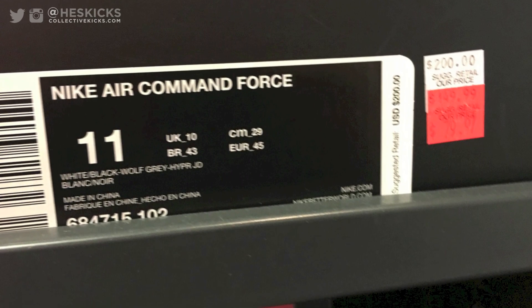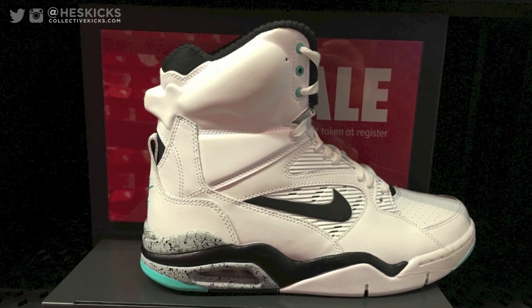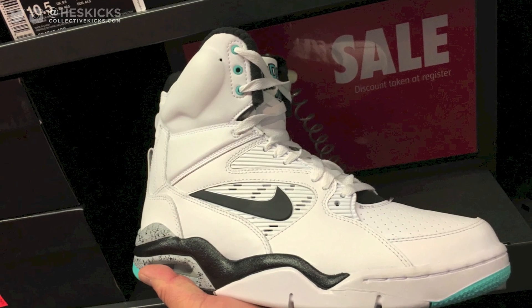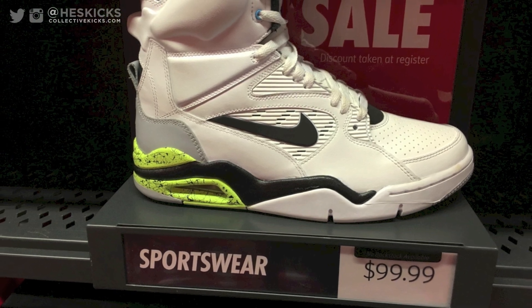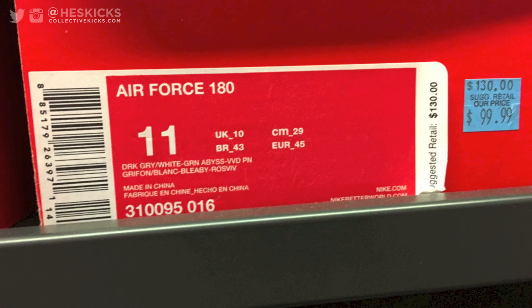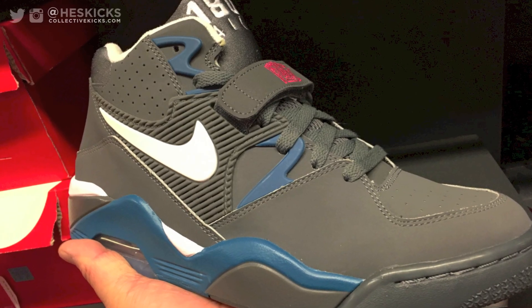Saw some really fun deals. You guys have probably already seen the unboxing of these with the wife, but I got these for $79 — super nice discount. Command Force, retail is $200. And I know it's not a highly sought after sneaker, but it's definitely one that I love. These ones are only $99.